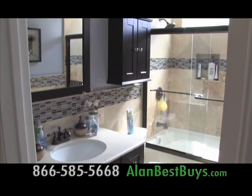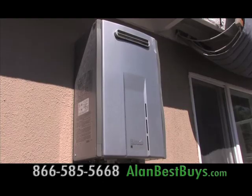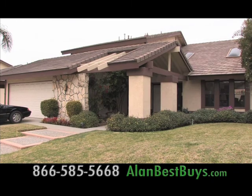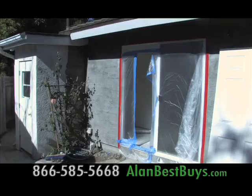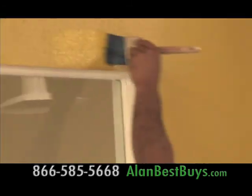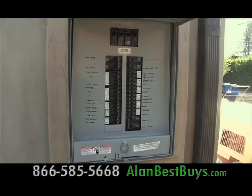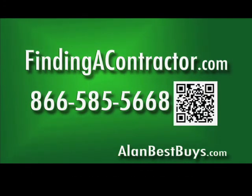Bathrooms were remodeled, there are new wood floors in the bedrooms, and a tankless water heater was also installed. Findingacontractor.com serves all of Southern California — home remodeling, home building, and commercial remodeling and building too. They can also handle patios, roofing, electrical, and plumbing, with carefully chosen licensed, bonded, and insured contractors who get the job done right.